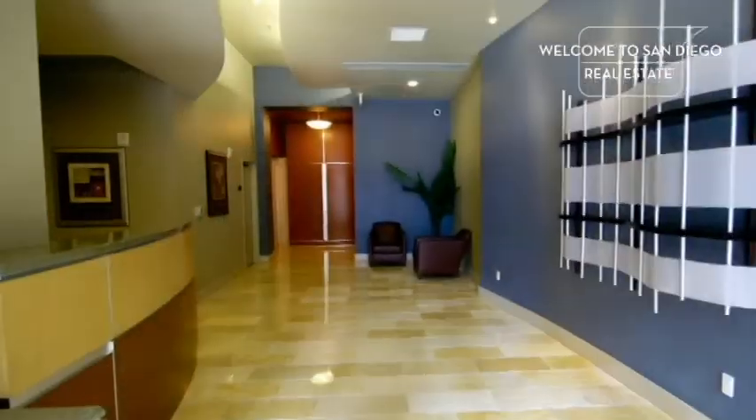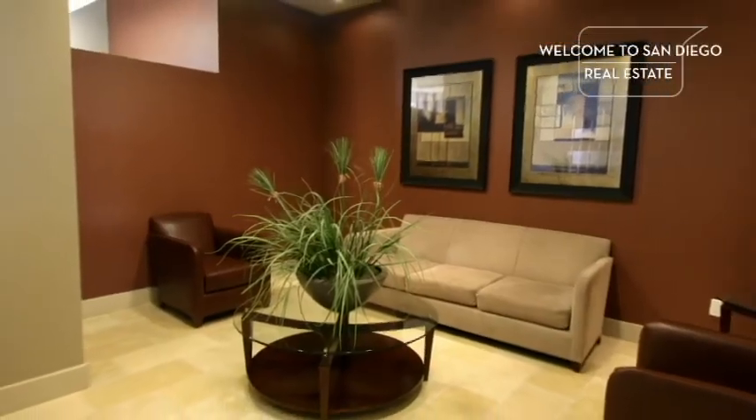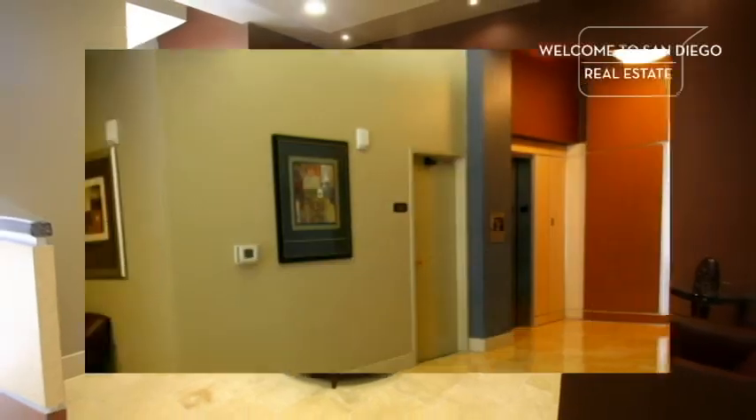Today we're going to learn a little bit more about Diamond Terrace condo community and what downtown living is all about. Come on over, let's go have a look. Upon entering Diamond Terrace, you will find a sweeping corridor which leads to both a sitting area and the elevator lobby.